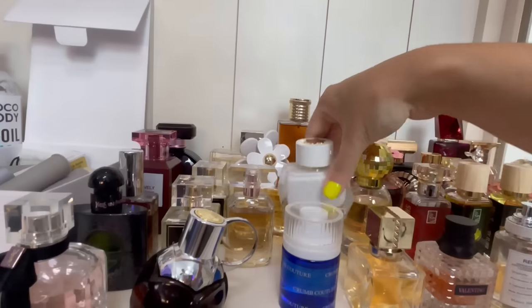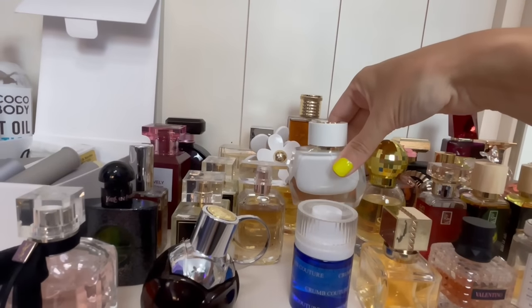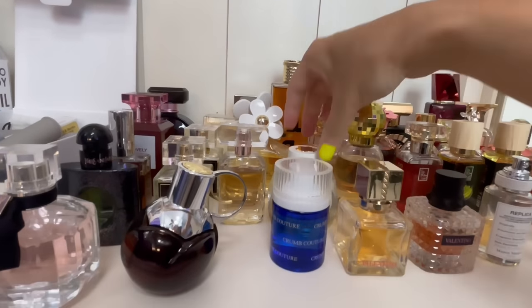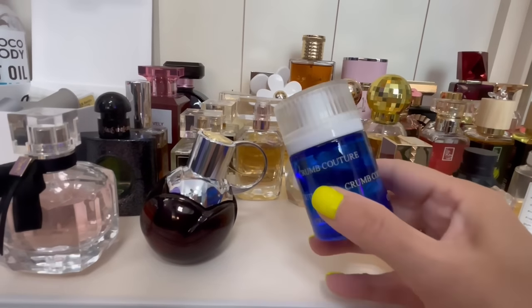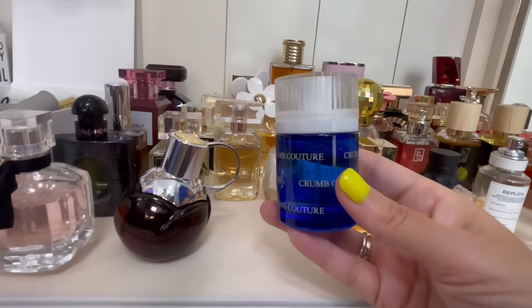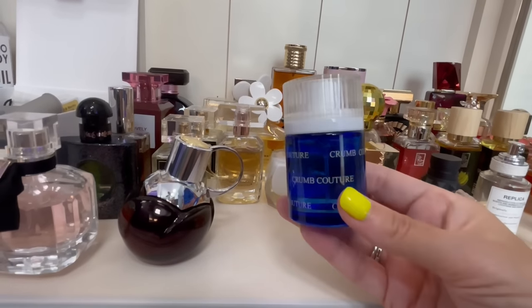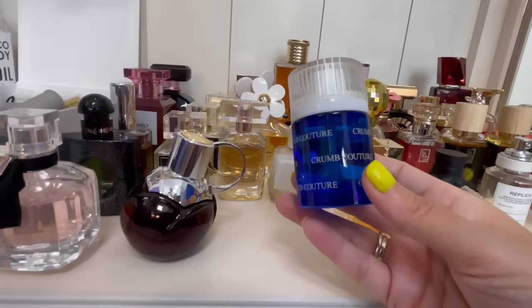Mont Blanc Signature — citrus, peony, and a lot of musk. Beautiful, easy-to-reach fragrance. This one is new to my collection — I heard about this from Chris from The Perfume Nest.